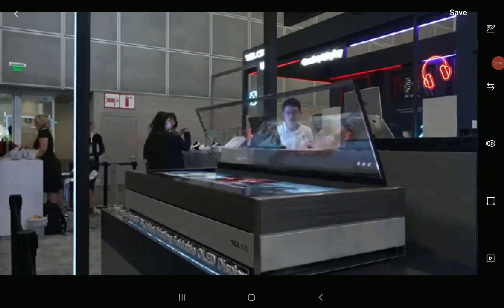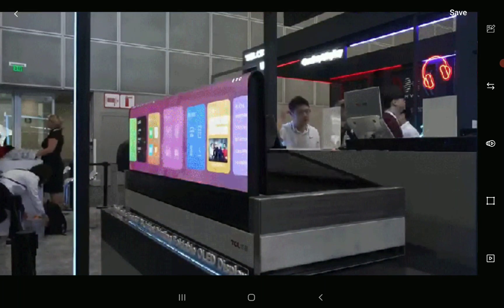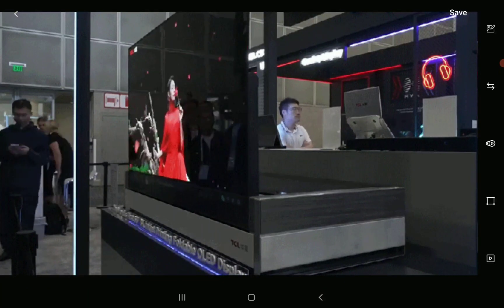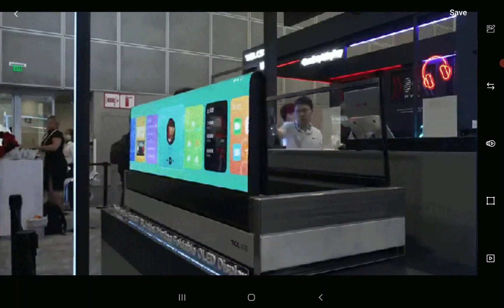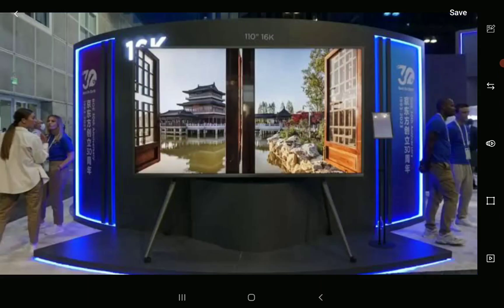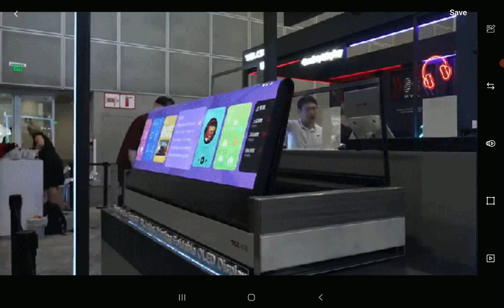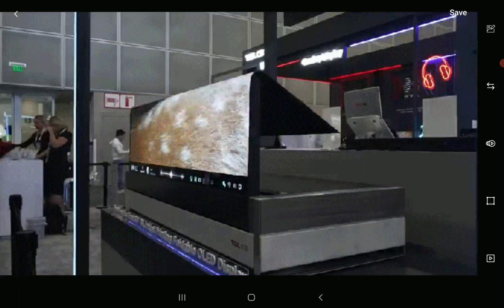TCL showcased an interesting prototype — a really crazy 8K OLED TV. I don't think I've ever seen anything like this. If you go to Display Week, which happened in Los Angeles, you will understand that this is a very crazy concept. When I saw this kind of TV being showcased, I was blown away by the concept and the way it kind of folds out.